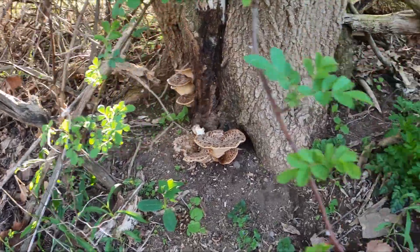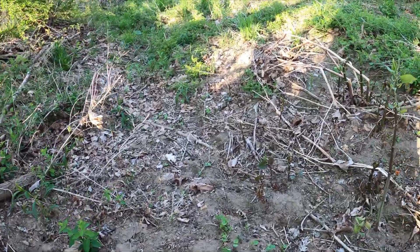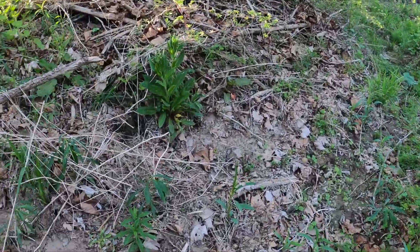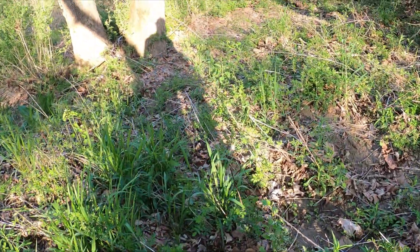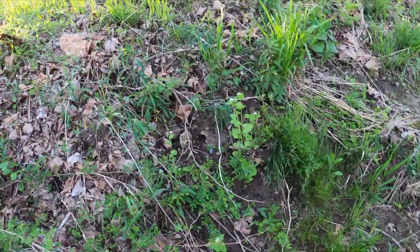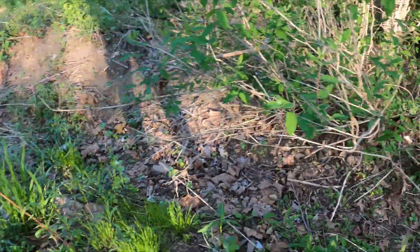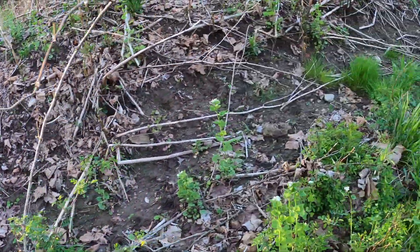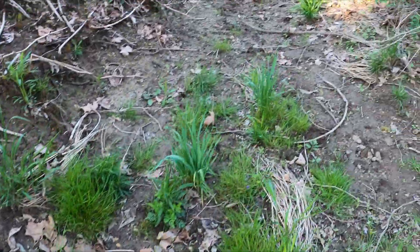Pheasant tail — so moisture content is good right there. There's got to be morels down through here. It is kind of dry and quite sandy, a little more sandy than I'd like, but there's got to be a couple fungi through here. This looks really good. Looks like it's been flooded. But I'm not seeing anything. Maybe that's all I get tonight.